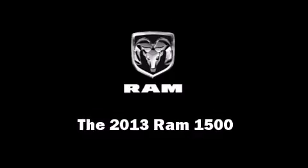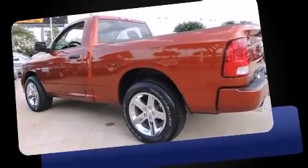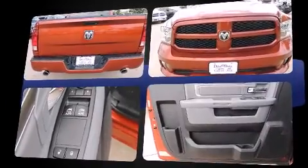Take command of the road in the 2013 Ram 1500. This two-door, three-passenger truck stands out among competitors in its class. It features an automatic transmission, rear-wheel drive, and a powerful eight-cylinder engine.